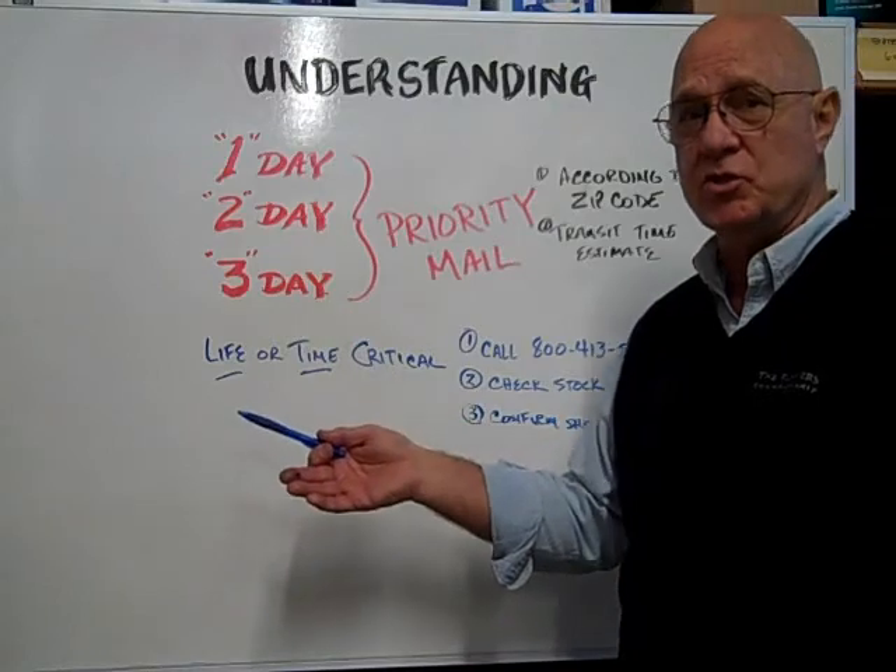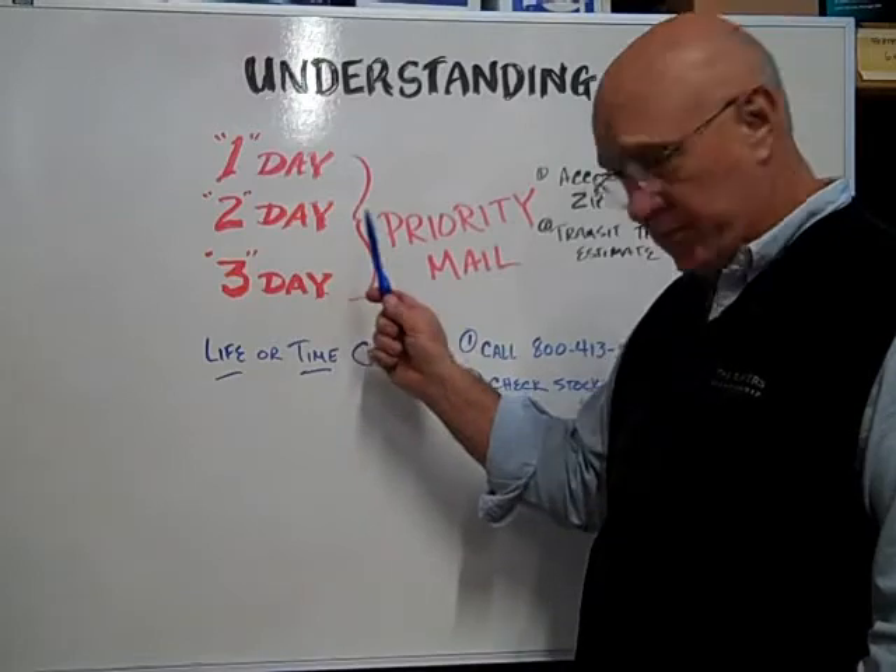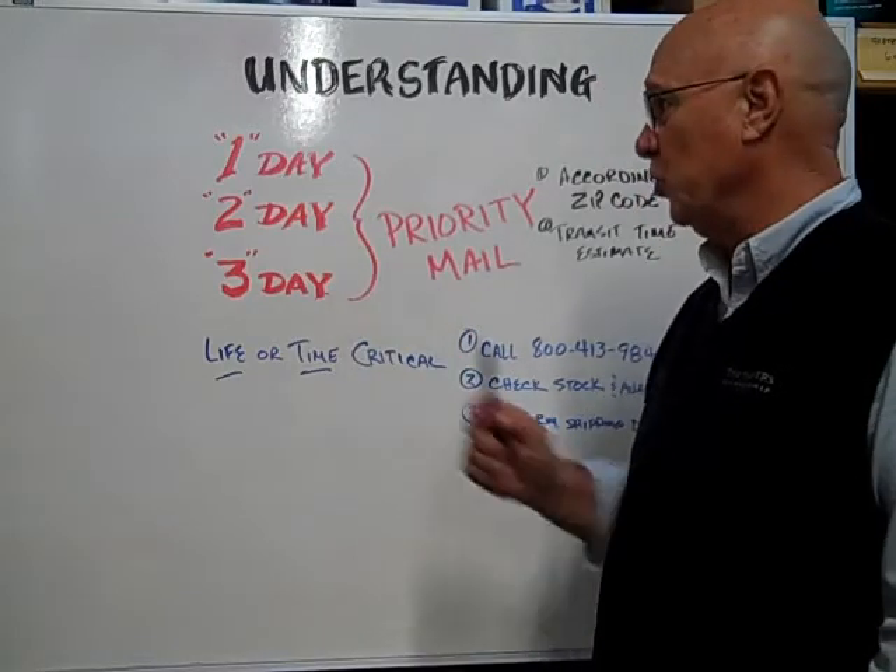We give the package to the post office. That's not a guarantee that you're going to get it in two days after you place your order.